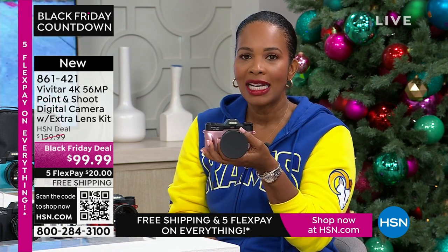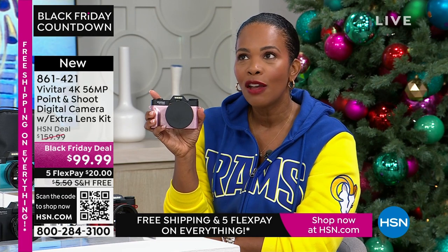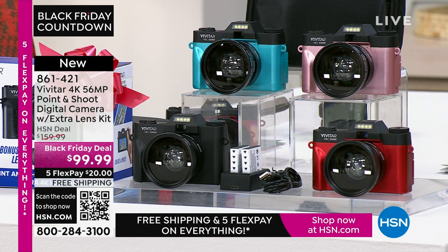If you want it for less than $99.99, yes, it can be less. We give you an automatic $40 right off the bat on your first purchase when you open a brand new HSN card. If you don't have one yet, apply for one. When you're approved and you use that brand new HSN card for this camera, it's not $99.99 — yours would then be $59.99, and you still get all the extras.